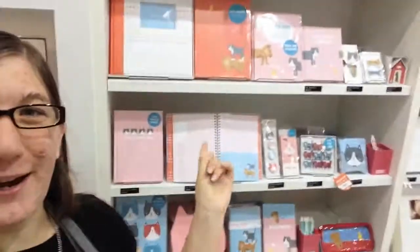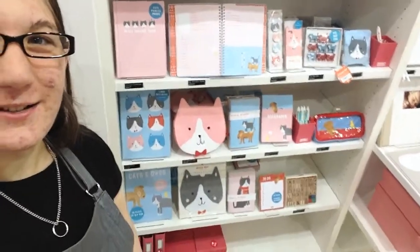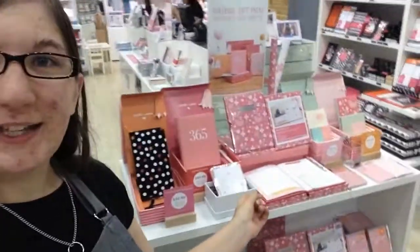I'll show you the kids range because it's really cute at the moment. It's called Maya and Max — it's cats and dogs and it's really adorable. There are also new Mother's Day gift sets that came in and they're pretty cute.